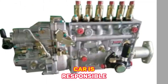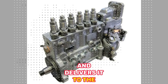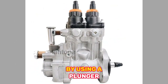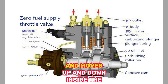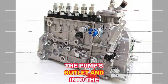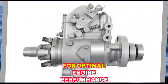The injection pump in a car is responsible for delivering fuel to the engine's cylinders. It is a mechanical pump that pressurizes the fuel and delivers it to the injectors, which then spray the fuel into the engine's combustion chambers. The injection pump works by using a plunger and barrel system. The plunger is driven by a camshaft or crankshaft and moves up and down inside the barrel. As it moves, it creates pressure that forces the fuel through the pump's outlet and into the injectors.